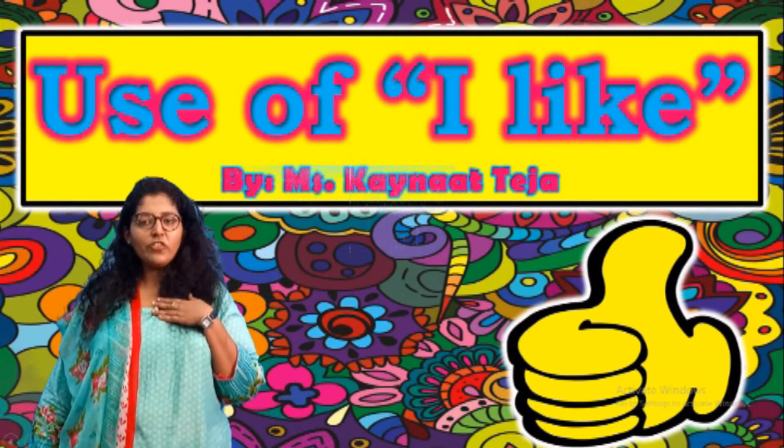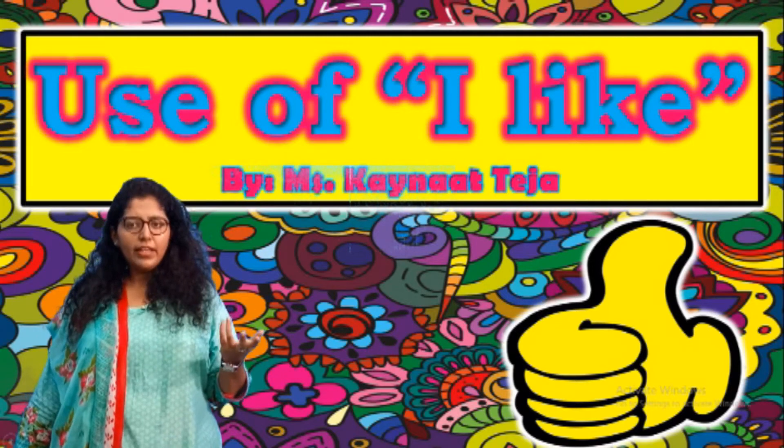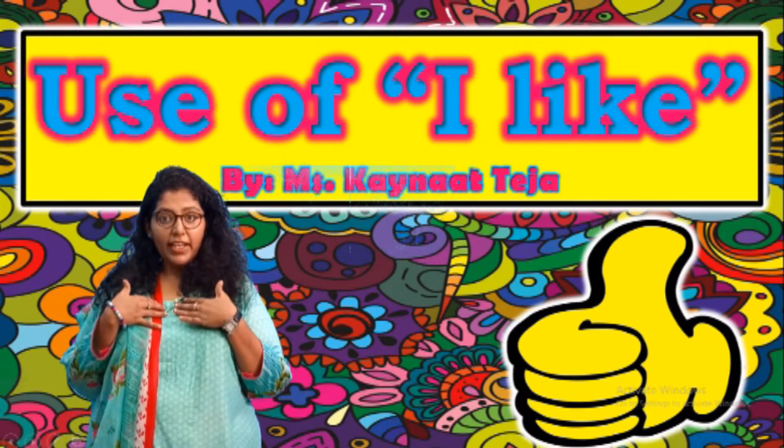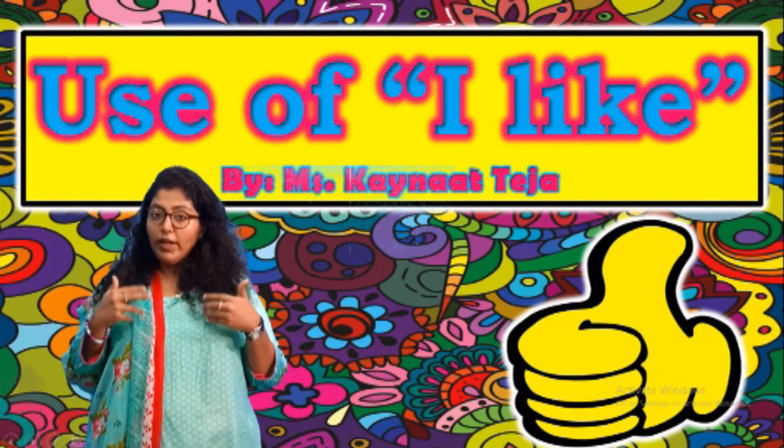Hello, what's up, welcome students. I'm your teacher Ms. Kainab and today we will learn 'I likes.' I like means the things which I like. So come on, let's see what I like.